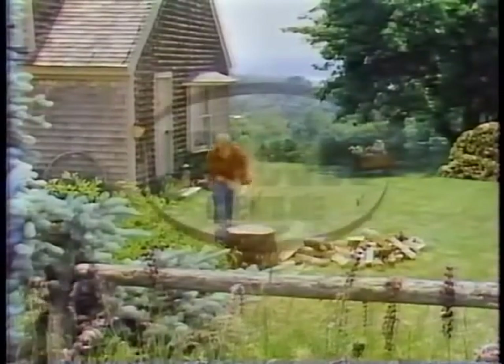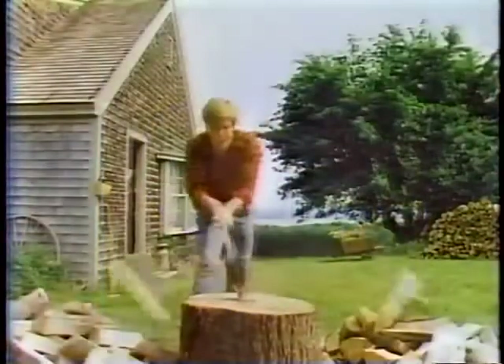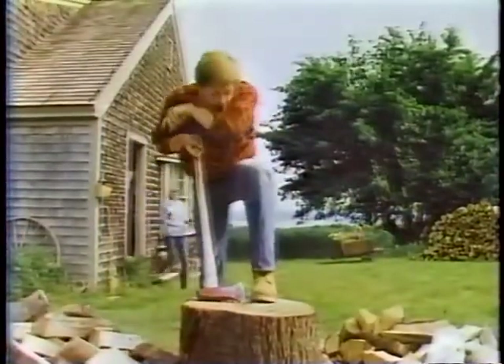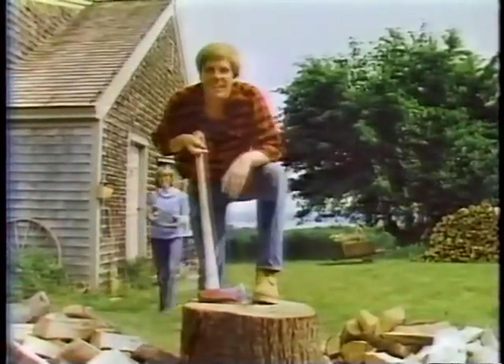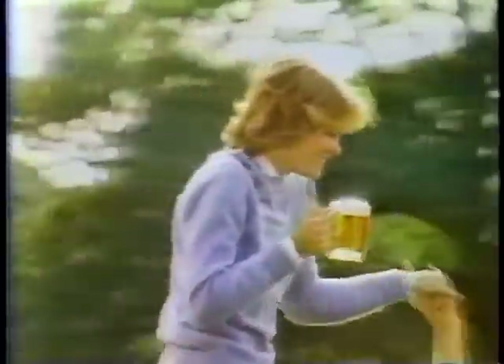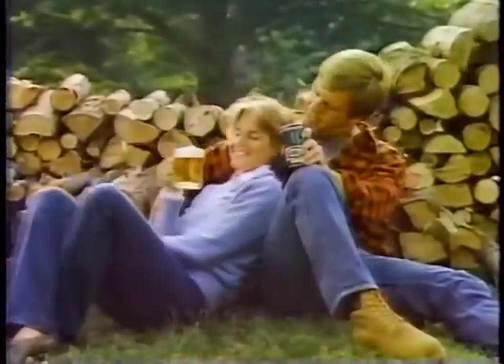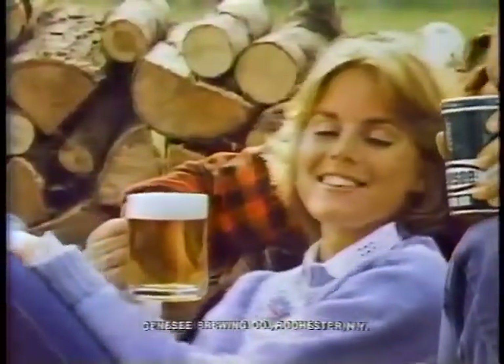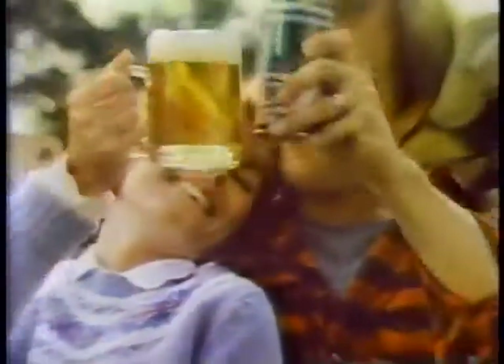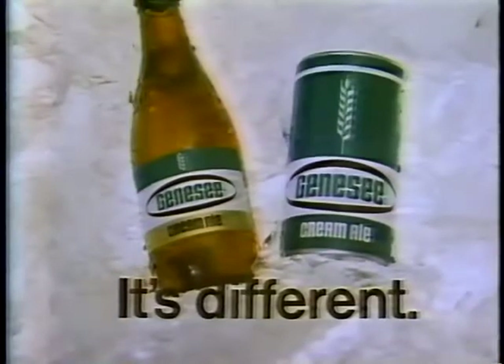If doing things different is your style, Genesee Cream Ale is your brew. Ever since we got a wood stove, I've got the lowest heating bill around — yeah, and the biggest thirst. Next time that you're thirsty, make Genesee Cream your brew. The taste is something different, it's smoother drinking too. I like it 'cause there's nothing like it — it's different. Genesee Cream Ale.